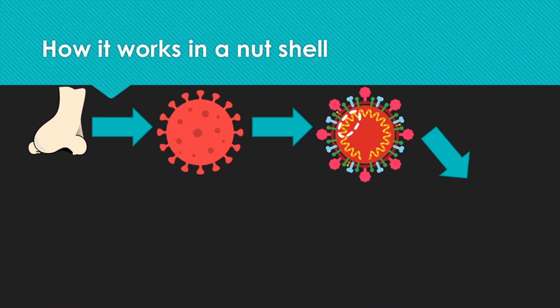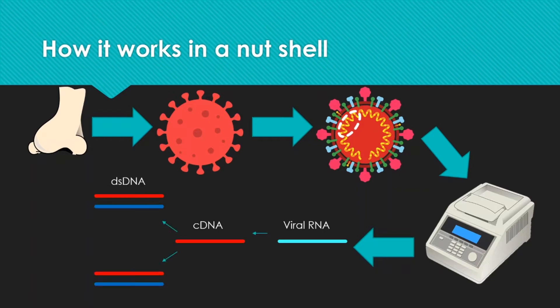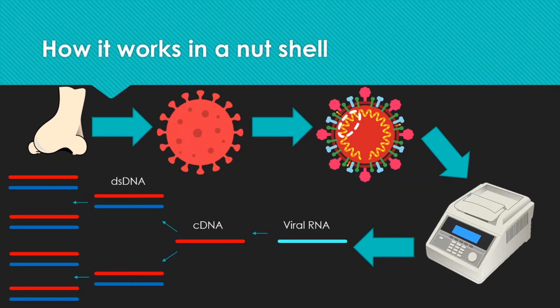The sample goes into a machine — a PCR machine or thermocycler — which operates in a lab. Inside, the collected viral RNA goes through enzymatic reactions, turning into a copy of DNA. This copy of DNA is then amplified through the polymerase chain reaction, going from one copy to two, two to four, in an exponential increase. This makes the test very sensitive — you only need a very small amount of viral DNA to get a detection at the end.